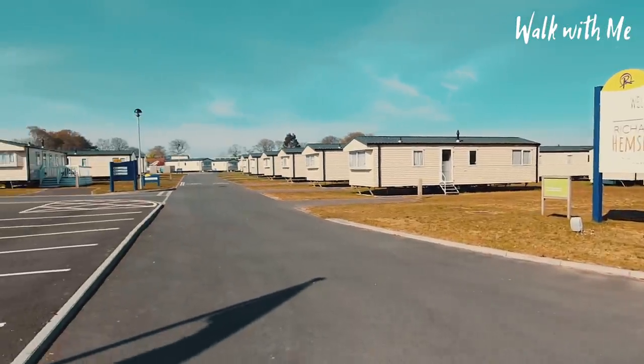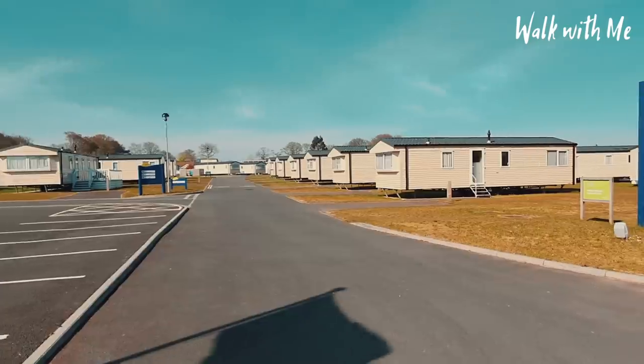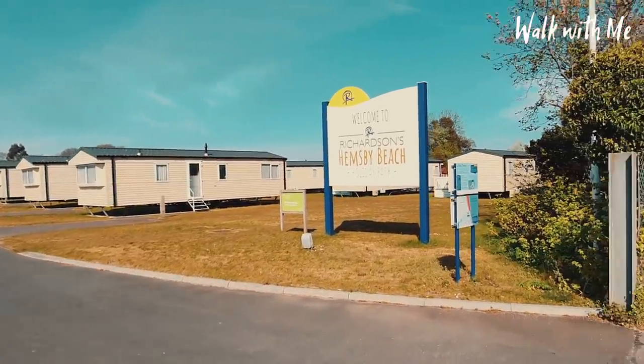This site is now absolutely huge and they've got a mixture of caravans, chalets, apartments, and bungalows in there as well.